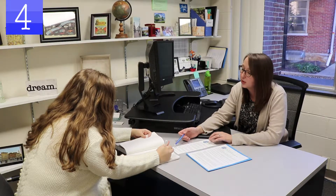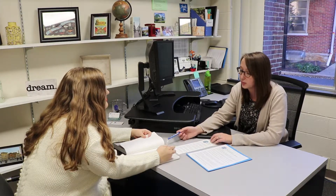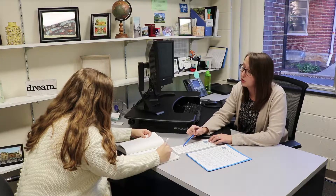Step number four is scheduling a meeting with me. Once you've thought about what you want to do abroad, I can help you narrow down your program options, help you navigate the application process, recommend some scholarship opportunities, and answer any questions you may have and more.